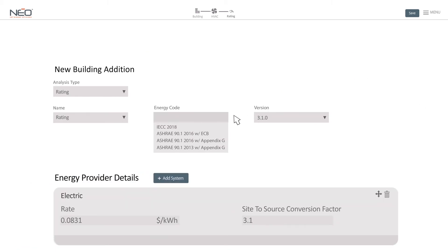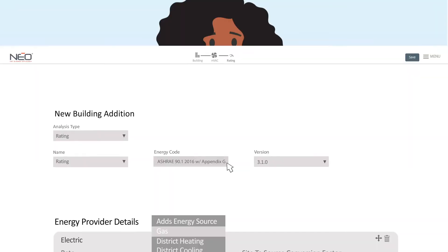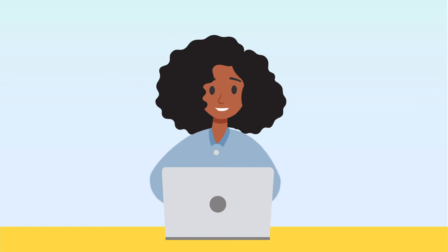With NEO, you can select from numerous energy codes and only need basic building information to generate a detailed model. And it does it all in minutes, not hours or days.